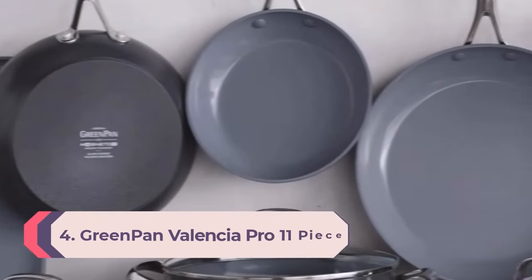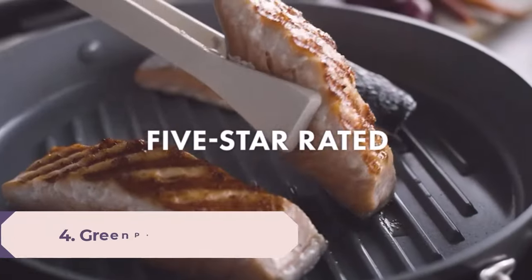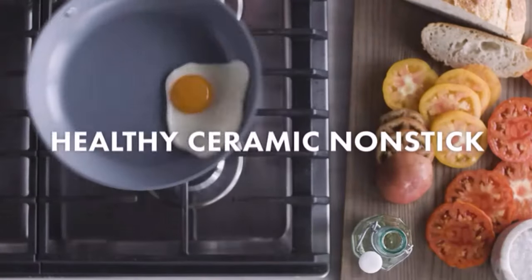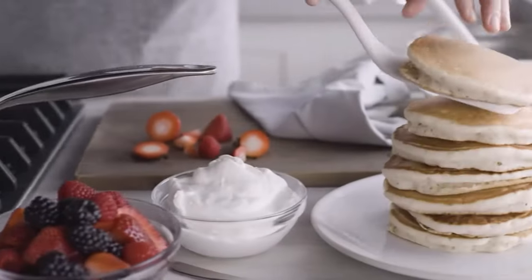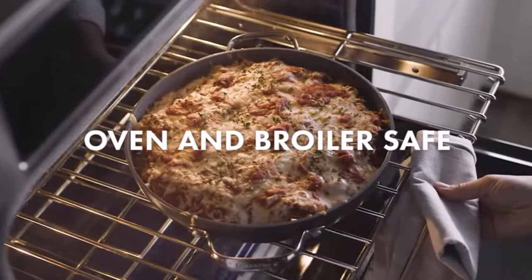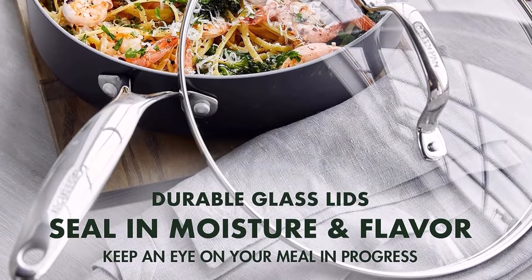Number 4: GreenPan Valencia Pro 11-Piece Non-stick Cookware Set. This easy-to-clean set from GreenPan is a personal favorite in our lab. It has a hard anodized exterior and a ceramic non-stick interior, which our team verified is free of PFOA, PFAS, lead, and cadmium. It includes a great assortment of cookware with different sized pots and pans for all your needs. Each is lightweight, strong, and durable, and can withstand high heat up to 600°F.